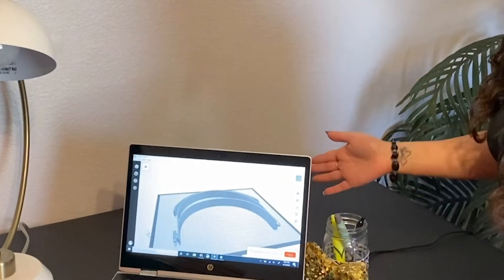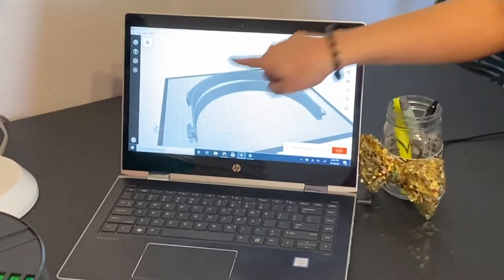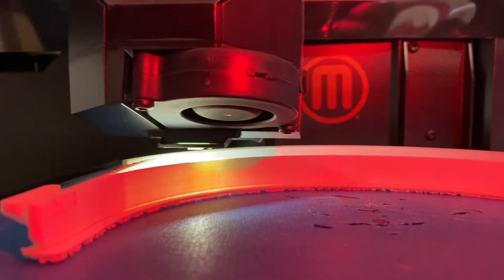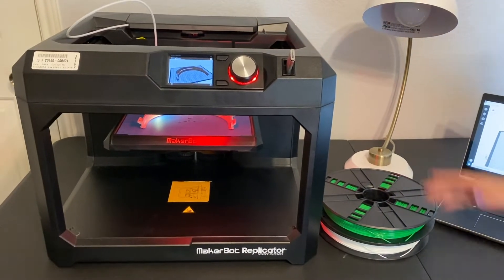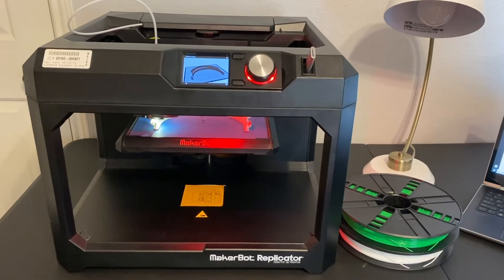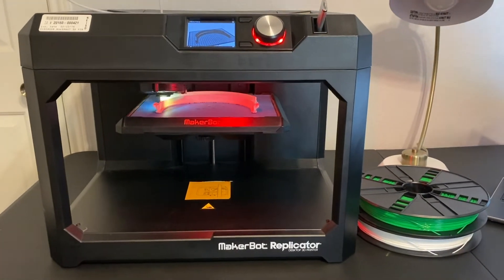So what happens is first we use the file that was created by a local engineer — it's basically the headband portion of the face shield. We put the file on a USB into our 3D printer, press a couple of buttons, and it starts printing. It's going to print one per hour, so we can hopefully make at least eight per day, but we're definitely aiming for more.